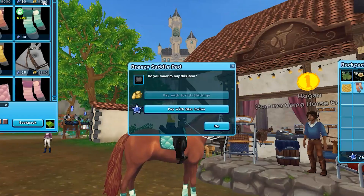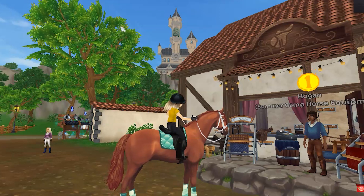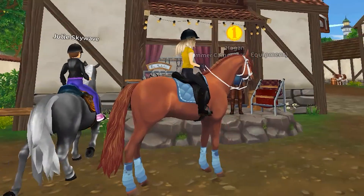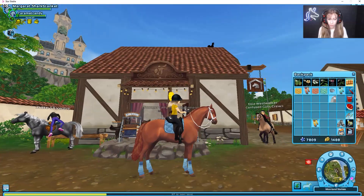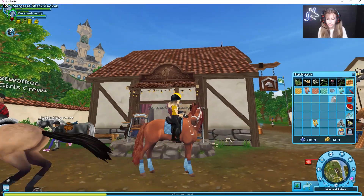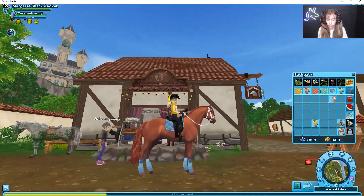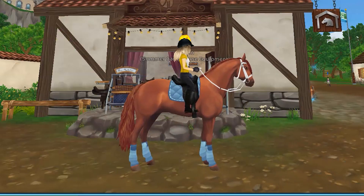Moving on — this is the next one, this is baby blue, and oh my goodness look how cute that is! I don't even know how to start to describe this, it literally looks like sky blue. This is incredible, I've fallen in love with this tack. This is seriously one of the best — I feel like I'm gonna be wearing these all the time now.